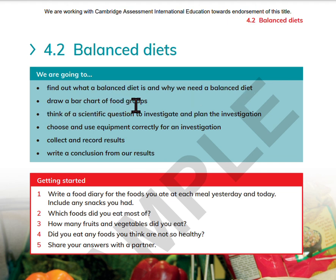Draw a bar chart of food groups. Think of a scientific question to investigate and plan the investigation. Choose and use equipment correctly for an investigation. Collect and record results. Write a conclusion from our results.